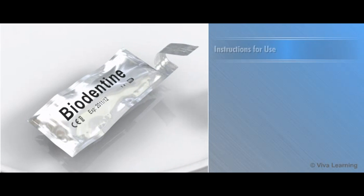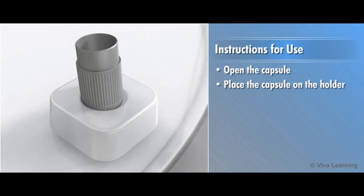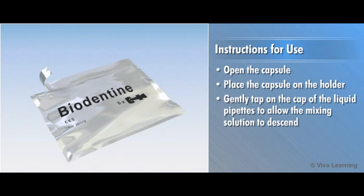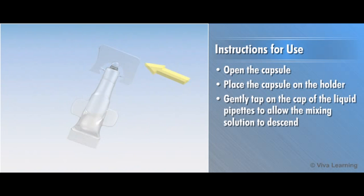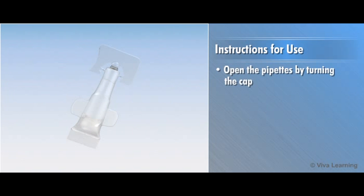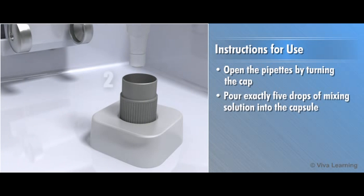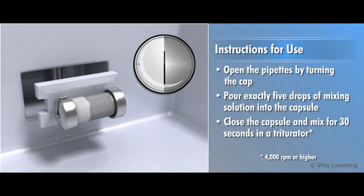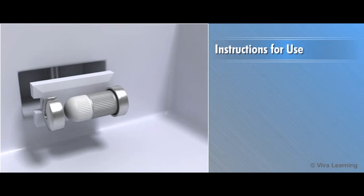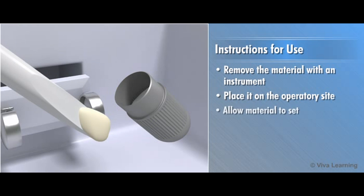To prepare for use, open the capsule. Place the capsule on the holder and gently tap on the cap of the liquid pipettes to allow the mixing solution to descend. Open the pipettes by turning the cap and pour exactly five drops of mixing solution into the capsule. Close the capsule and mix for 30 seconds in a triturator. When mixing is complete, remove the material with an instrument, place it on the operatory site, and allow to set.